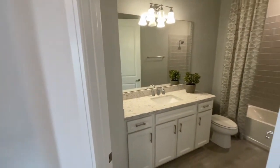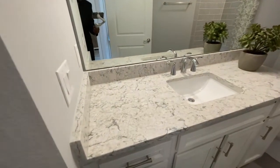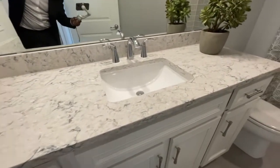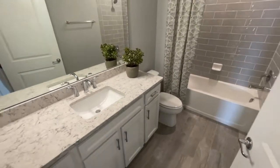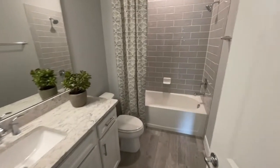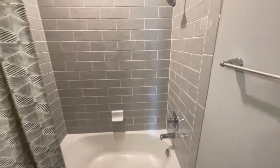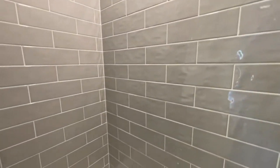On into the bathroom that they share — they give you some great ideas on what you can do. These are the granite countertops so you can get an idea of what they're offering. You have your choice of quartz or granite countertops throughout, and this is a great example of the tile work available in the bath as well.